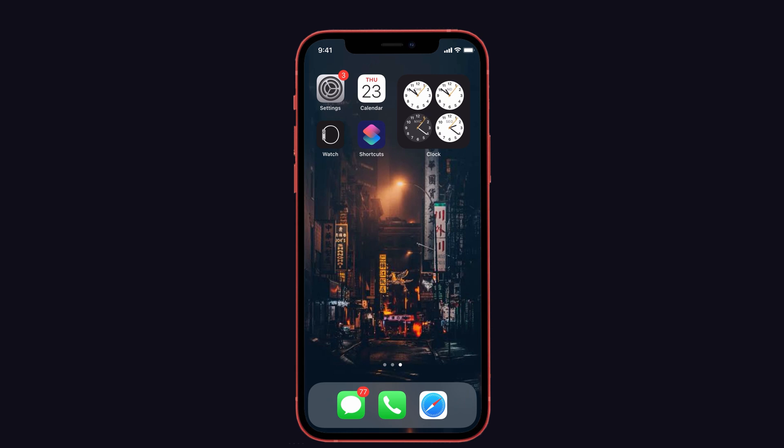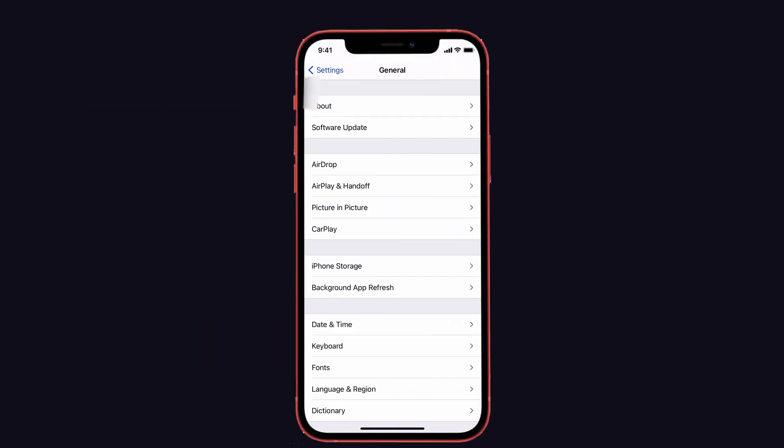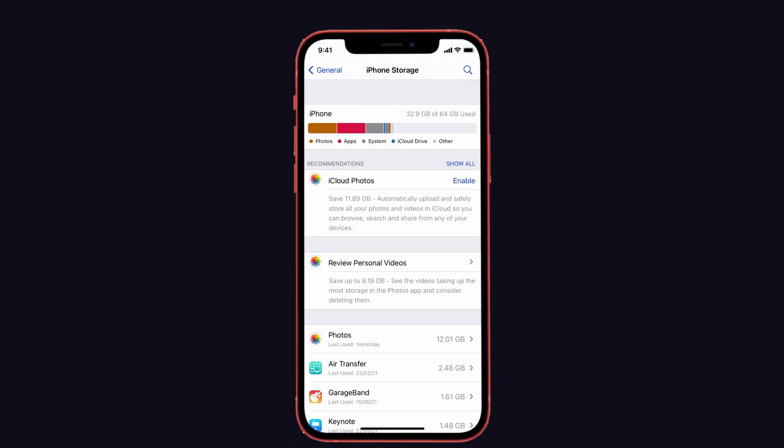First you need to check your storage. For that, on your iPhone go to Settings, click on General, and choose iPhone Storage. Here you can see your iPhone storage. If the storage is not enough, then kindly free it up.